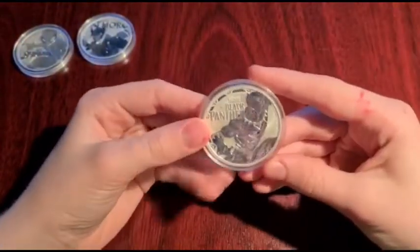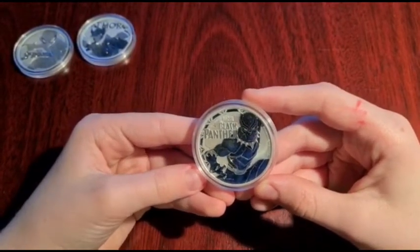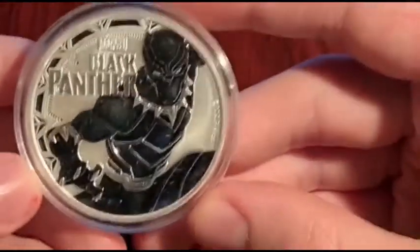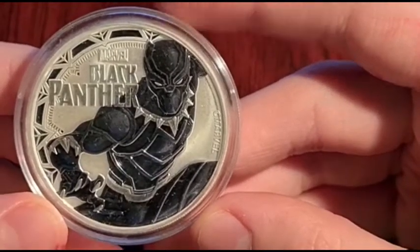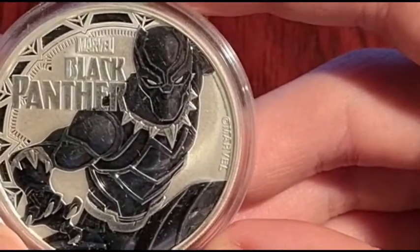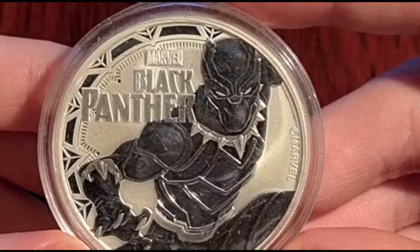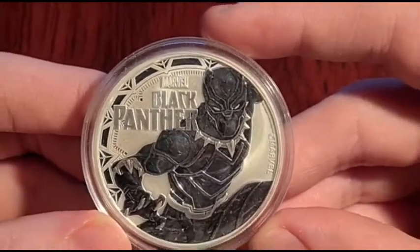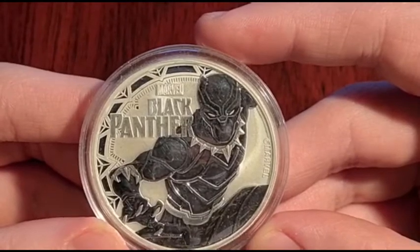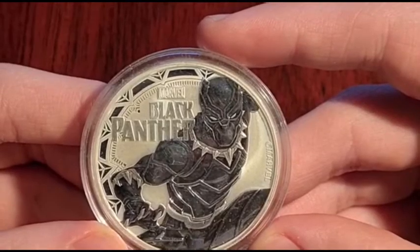This next coin is Black Panther — another one of my favourites. He is a one ounce silver coin and also came out in 2018. The design is that he is crouched in the foreground of the coin. Black Panther's vibranium claws seem poised to tear their way out of the coin. The Marvel logo and the words Black Panther appear on the left of his shoulder, and the copyright mark and the word Marvel are in the space to the right of his head. Around the left edge of the coin is a pattern inspired by Black Panther's claw necklace.